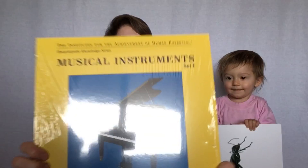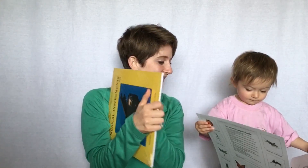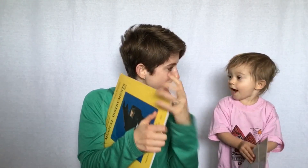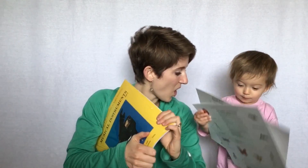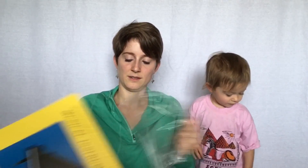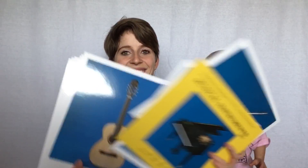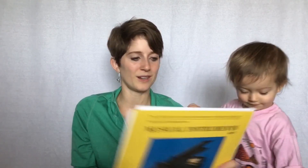And then you have musical instruments — this one teaches all about musical instruments and it's got a bunch of different ones. Let's take off the plastic wrap on that because it's so exciting. So these are really, really cool. Again, these are just showing you different instruments that kids can learn, and this is teaching your kids what the instruments are called.